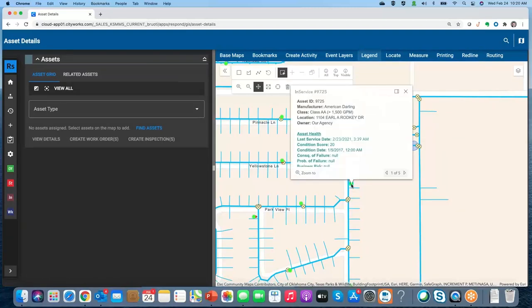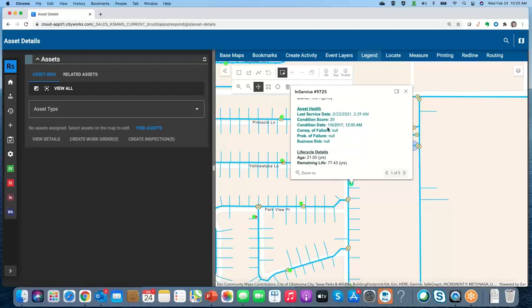Let me look at a hydrant. As I click on a water hydrant, the pop-up in the map lets me organize data however I want — that's the flexibility of GIS inside CityWorks. We've grouped items in our pop-up: asset ID, manufacturer, location, ownership. Then we look at asset health: the condition of the asset, when that condition score was created, whether it was from an inspection, last service date, and asset management components like probability of failure and consequence of failure — all stored in the GIS.